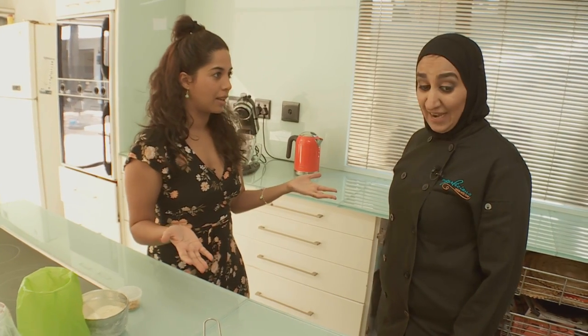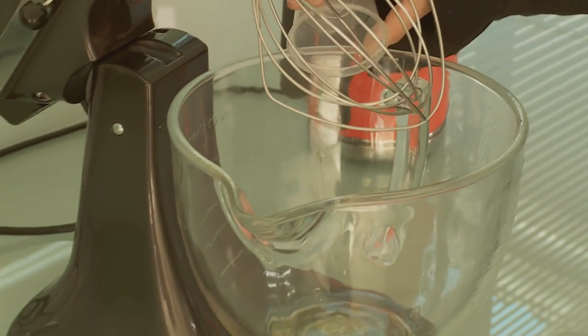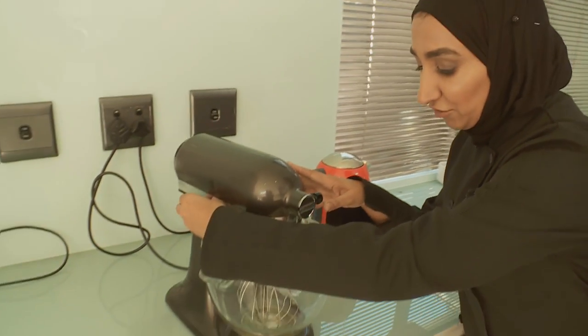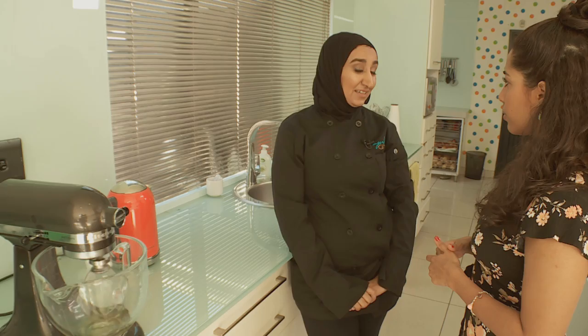What is the secret to making them? I think it's precision — weighing all your ingredients and being very precise about what you're putting in. Your utensils need to be completely dry and your oven temperature is very important. The best bowl to make a meringue is a copper bowl, because of the chemicals in the copper that help the meringue stabilise.